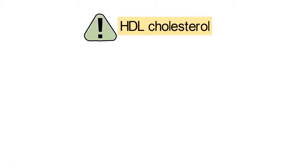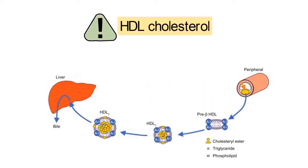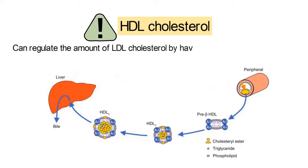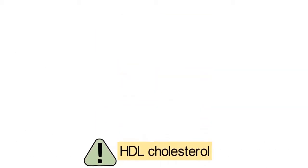HDL cholesterol also plays an important role in prevention and treatment of atherosclerosis. HDL cholesterol can regulate the amount of LDL cholesterol by having it transported to the liver where it is degraded.